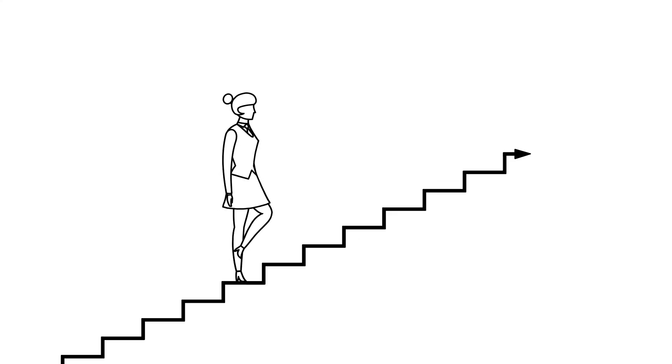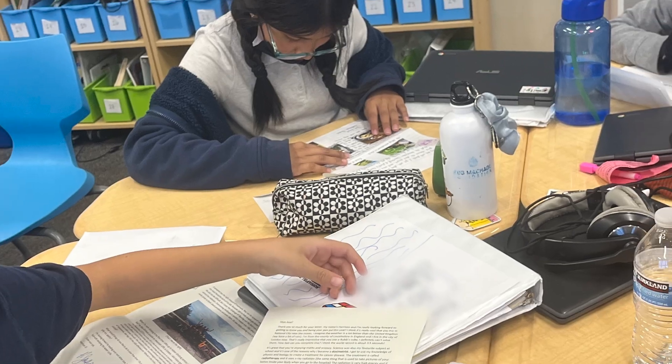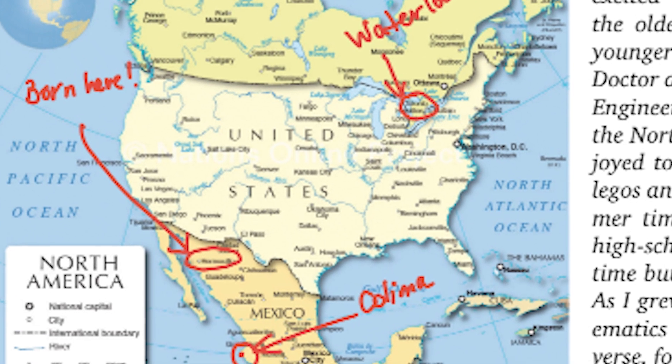In class, students get time to read their letter and complete activities related to and using them, such as learning about your career, where you went to school, and how to overcome obstacles. We also use these letters to teach our students about writing techniques to help strengthen their writing skills. In addition, we use your letters to teach our students geography as they research where their STEM pen pals have lived and traveled.